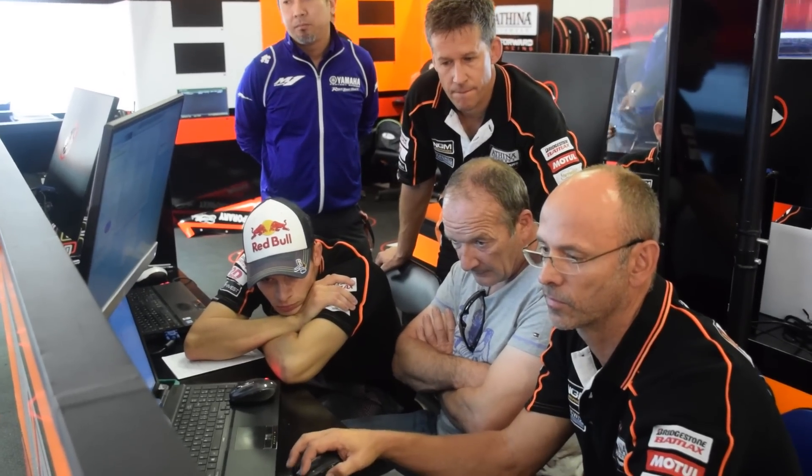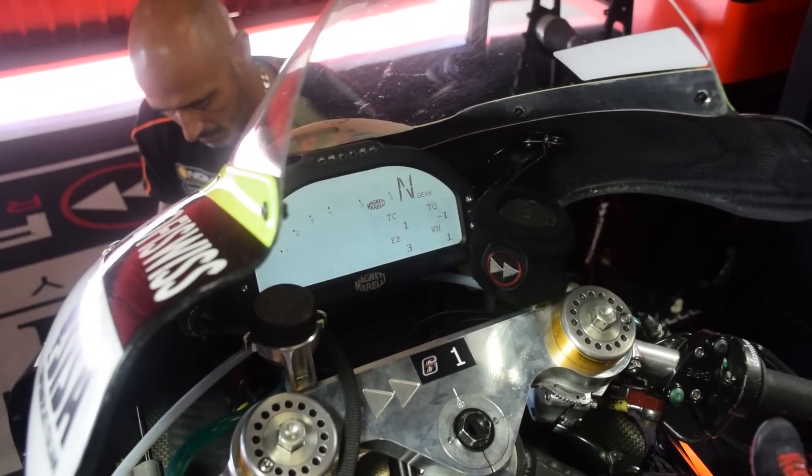The bikes have around over 250 horsepower and we have to manage the best way to use all the horsepower. Here we got Stefan's display when he's out on the track.